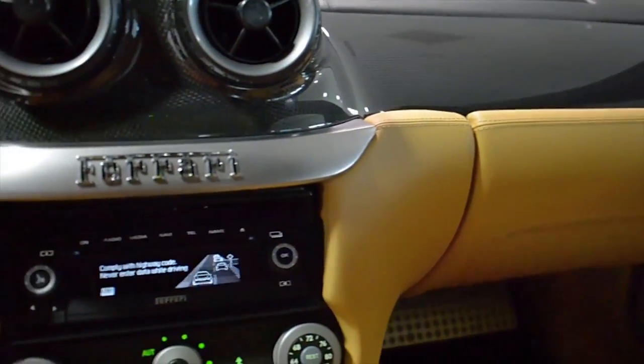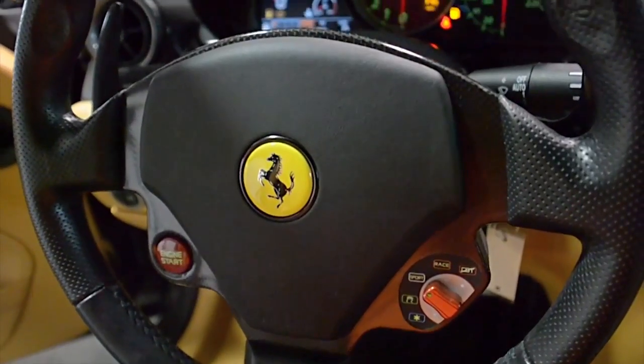Additional features include a red tachometer, silver-painted multi-spoke wheels, yellow calipers, and much more.